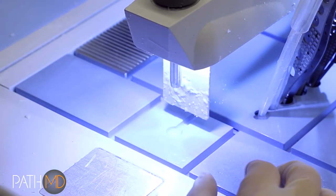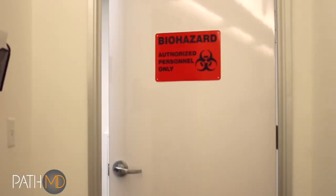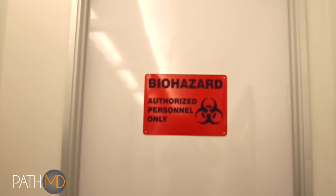PathMD is committed to recycling and reuse of the chemicals we use in processing patient samples. We have minimized hazardous chemical disposal through advanced recycling techniques while maintaining process quality.